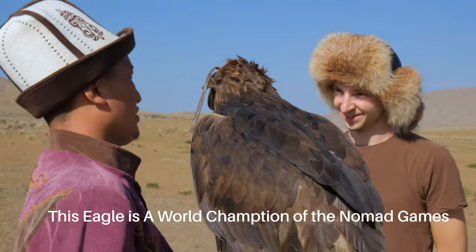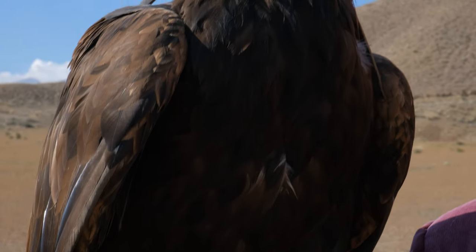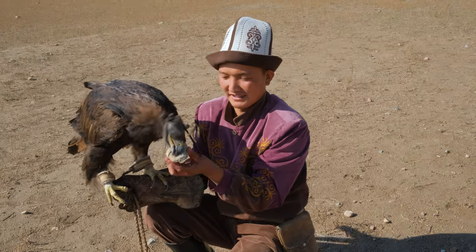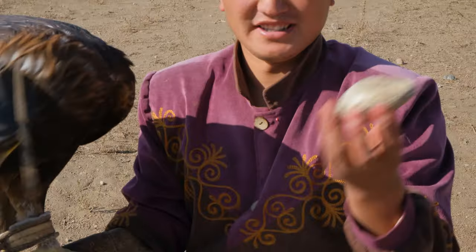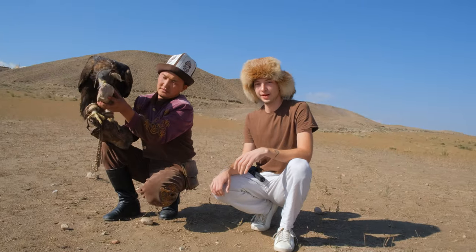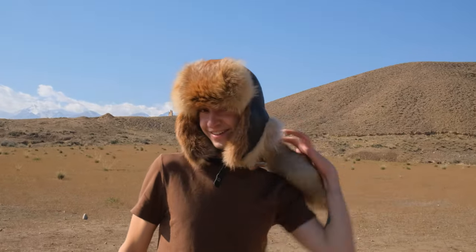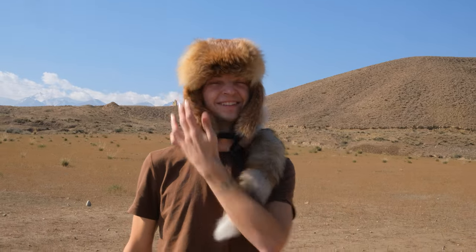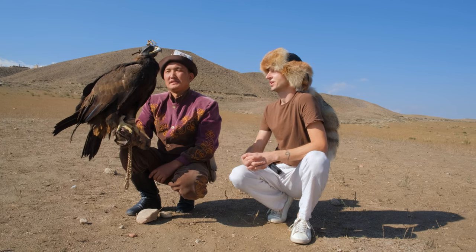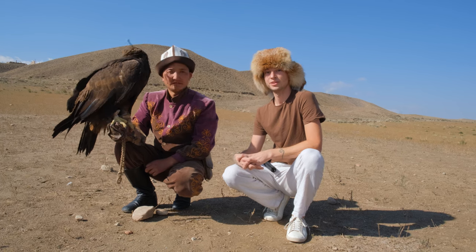Nul Sultan is a one-time world champion of the World Nomad Games — so we're in the presence of a world champion eagle hunter. Eagle hunting was a way of life for the nomadic tribes: they would hunt not only for food but also for fur, and in the harsh environments they could make hats to keep themselves warm and provide food for their families. It's a very fascinating culture, and it's amazing to see that it still thrives here to this day — they still go hunting every day in the winter and in the summer.